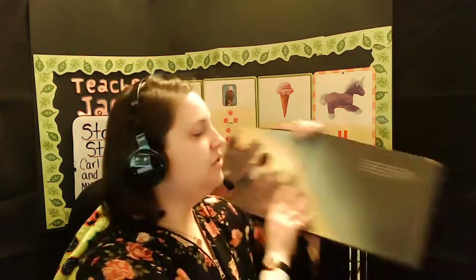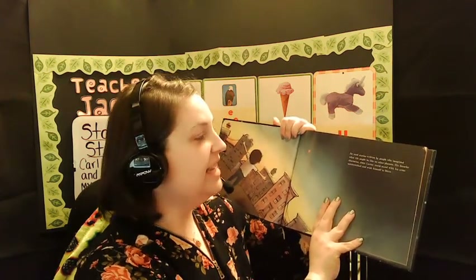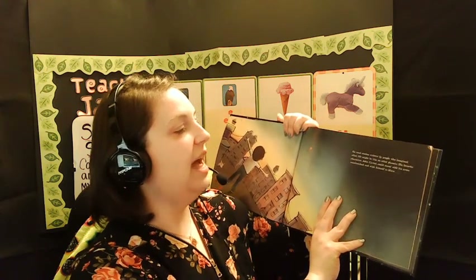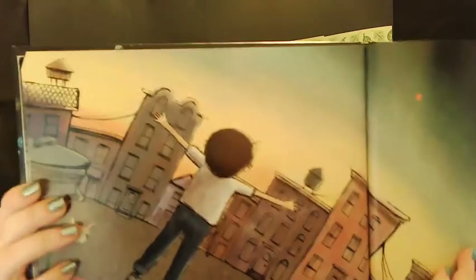He read stories written by people who imagined what life would be like on other planets. His favorite character, John Carter, could stand with his arms outstretched and wish himself to Mars. Can you find Mars? Do you see the red spot that is Mars? You can see Mars in our sky, usually with just your eyes, but you can use binoculars or a telescope too.